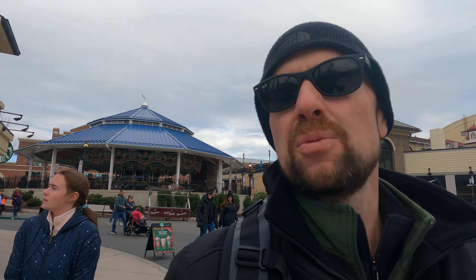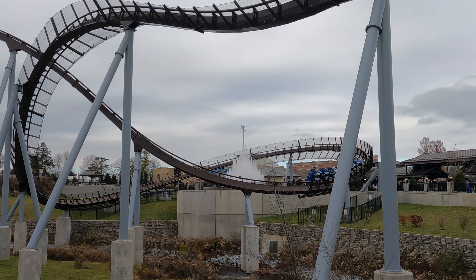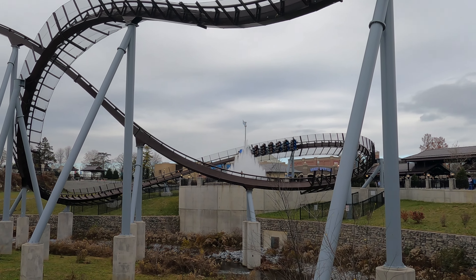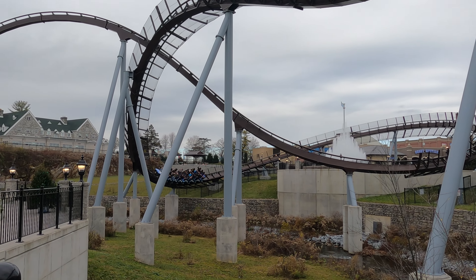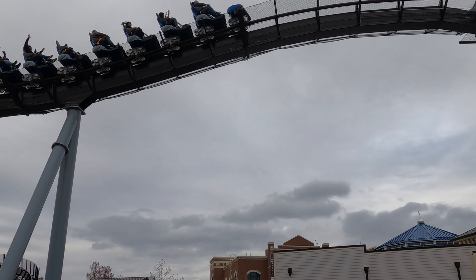We just got into the park and we are heading to Candemonium first while it's kind of warm, because it's going to get cold and rainy later. We don't want to risk having the ride shut down and not being able to ride Candemonium, because that is by far our favorite coaster here at Hersheypark. One thing to note: the roller coasters are subject to temperature, so if you see temperatures falling around the mid-30s, get on them because they will close if it drops too much.